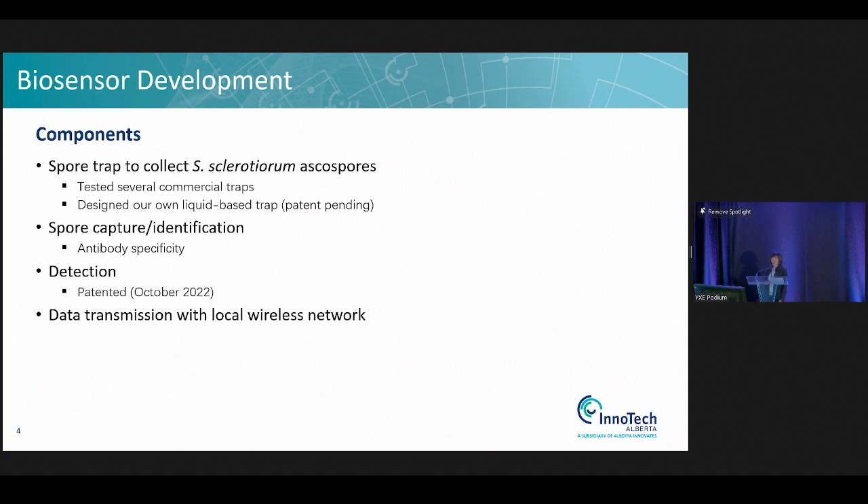For the spore trap, we tested several commercial traps, and in the end we designed our own liquid-based trap. This is subject to a patent-pending technology, so even though I would love to explain it in more detail, I can't. And because of this, I couldn't bring a unit here to demo. My apology.